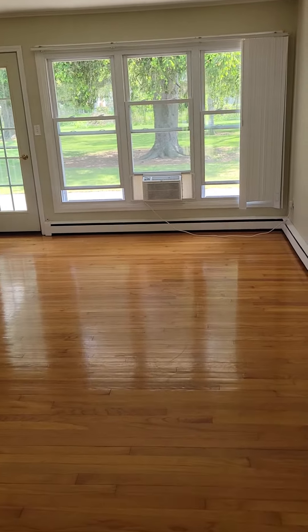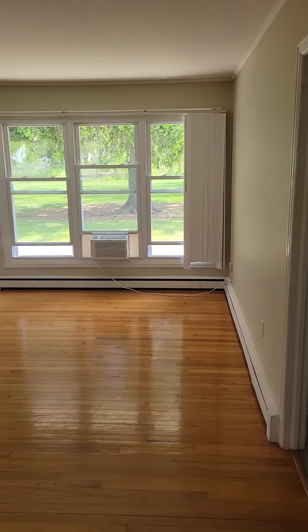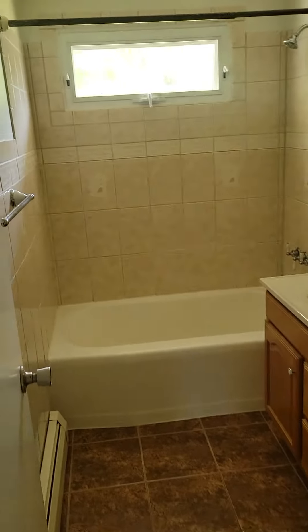This is 40 Cal and a half — a three bed, one and a half bath single-family house. In the entryway, there's a coat closet right off the entry. You have a living room with hardwood floors and an AC unit.